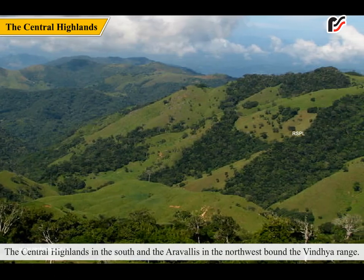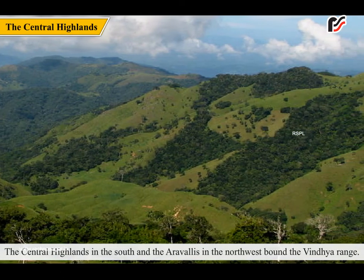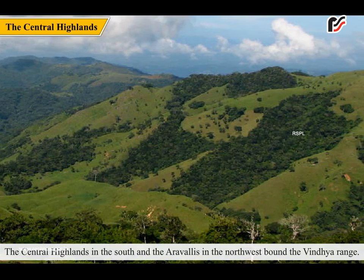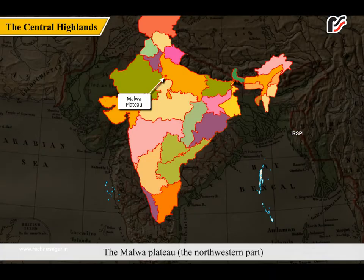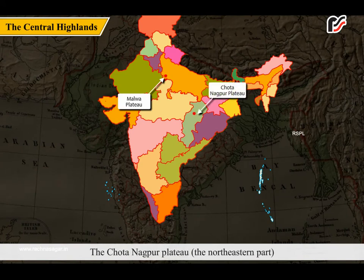The central highlands in the south and the Aravallis in the northwest bound the Vindhya Range. It is subdivided into two parts: the Malwa Plateau, the northwestern part, and the Chhota Nagpur Plateau, the northeastern part.